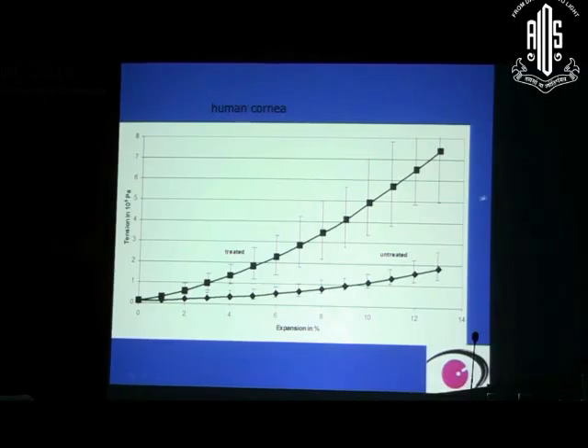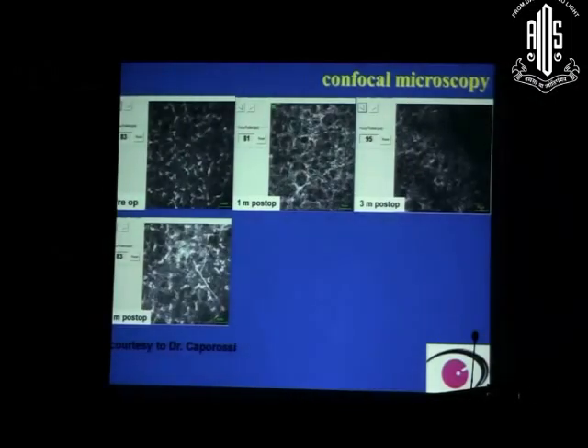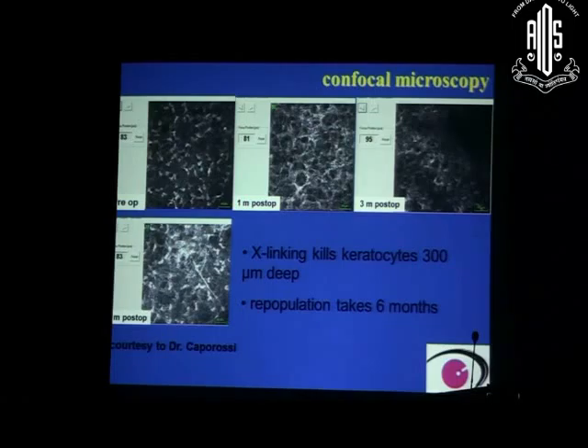In the treated cornea, it can withstand pressure and tension and becomes hardened, as shown in graphs of tensile stress. In confocal microscopy studies, stromal keratocytes regenerate completely in about 6 months. The cross-linked area initially loses keratocytes down to 300 microns, but repopulation takes about 6 months, after which keratocytes are completely regenerated and the quality of corneal structure is maintained.